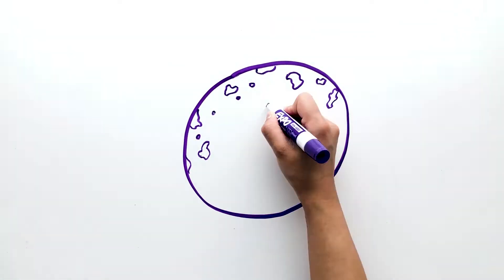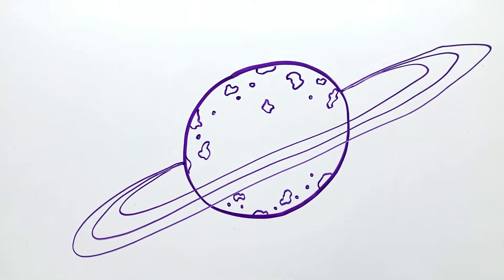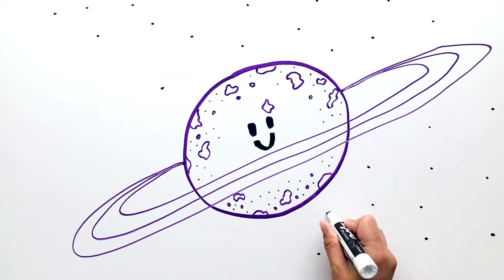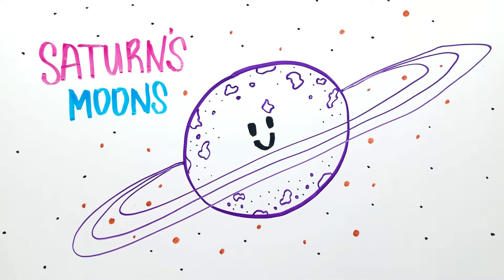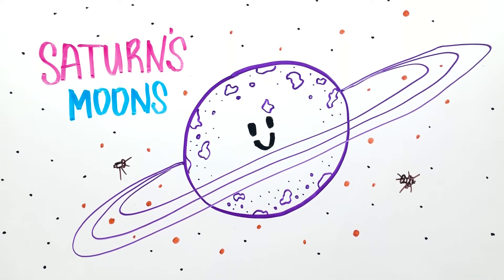There are at least 62 known moons that orbit Saturn. Some are made of pure ice, rocks, metal, or both. Some have ancient cratered surfaces, one even has an atmosphere, and another could potentially have life. Many of these moons have been discovered by the Voyager and the Cassini-Huygens probes, but here are eight of Saturn's main moons.